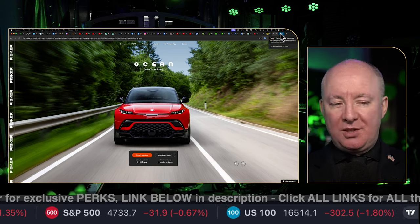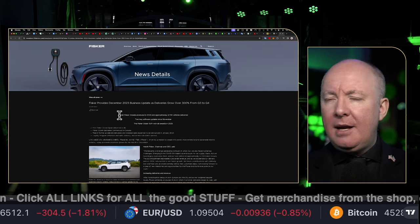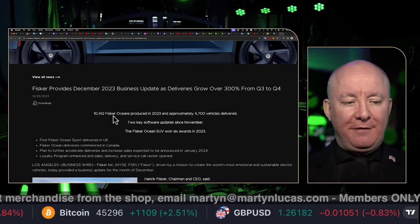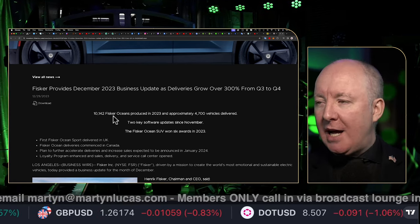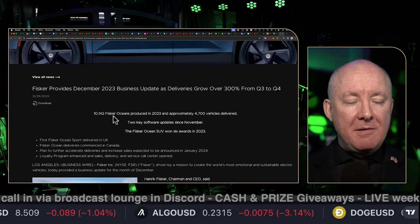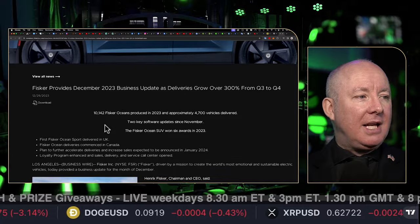Let's look at the latest news, which presents some volatility and opportunity in the stock even though it's gone down to a near all-time low. Fisker provides a December 2023 business update with deliveries up over 300%. Now before we get too carried away — when we see 300%, we need to put that in context. If you only make one car and now sell three, you're up 300%. This is their investor page and they want a headline like that, but I want to know what that really means in actual numbers.